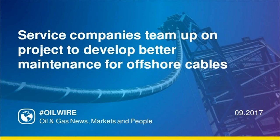The Cable Lifetime Enhancement via Monitoring using Advanced Thermal and Electrical Infrastructure Sensing — CLEMATIS — Technology Feasibility Study is a 12-month project that will ultimately lead to better maintenance and repair of underwater cables.